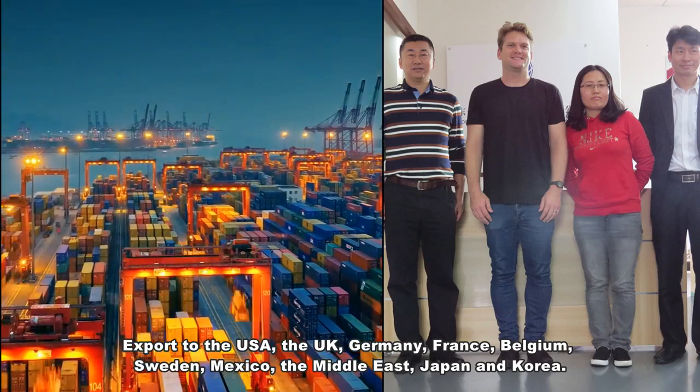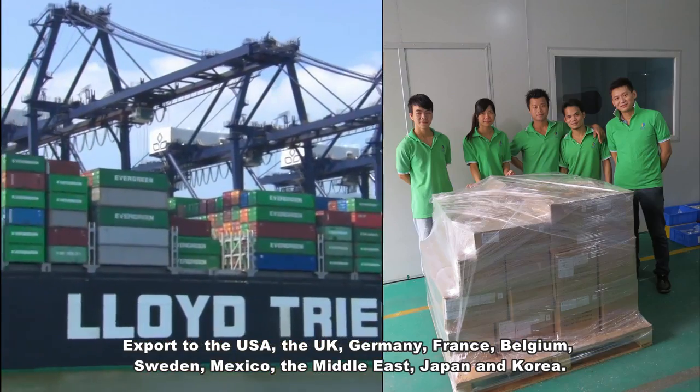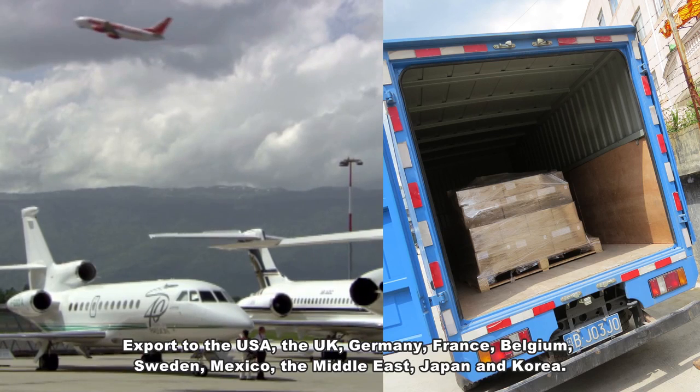We export to the USA, the UK, Germany, France, Belgium, Sweden, Mexico, the Middle East, Japan, and Korea.